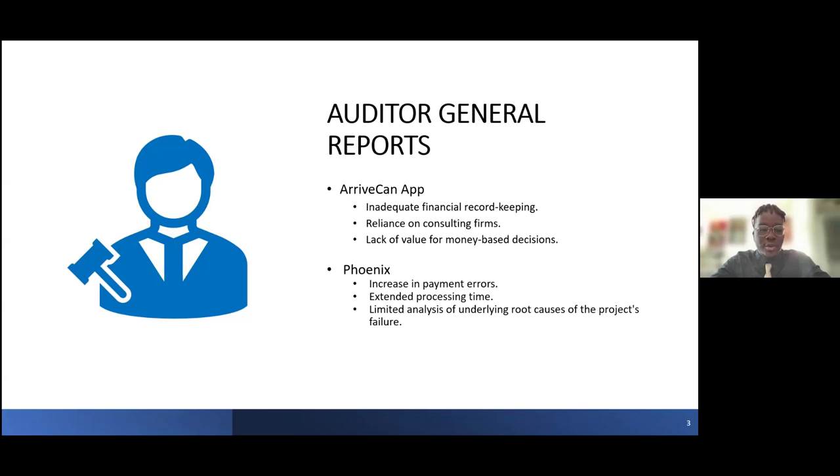The Auditor General notes that there was limited analysis on underlying root causes of the project's failure. First, Phoenix was not designed to handle such complex shift work rules, which led to errors and backlogs. There was also a lack of clear governance — no comprehensive governance structure to provide strategic direction, define roles, and coordinate the resolution of issues. There was also a lack of a strategic approach; instead of a long-term plan, a reactive approach was followed. These elements all fall under poor contract management.